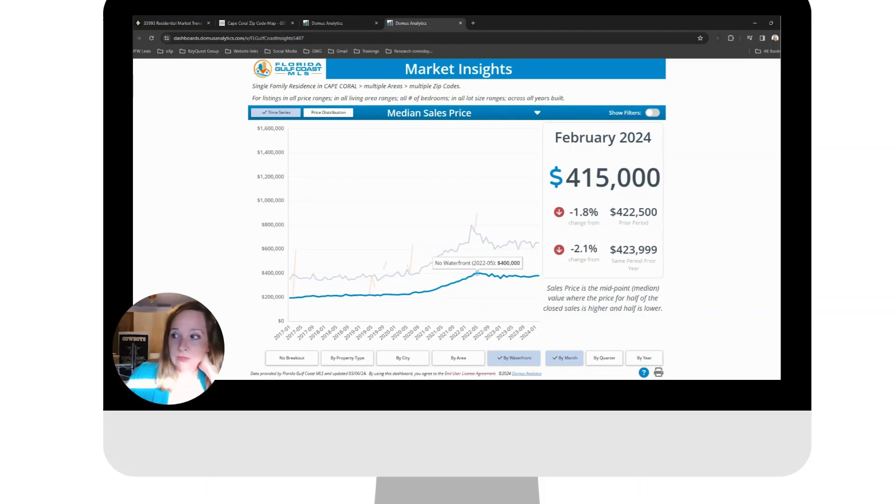In May 2022, the median price for no waterfront — meaning no canal, just a regular lot, could have a pool or not — the median price was $400,000. For that same time frame, if you were on water but not Gulf access, kind of like that Northwest quadrant I was describing just a little bit ago, where you are on a canal but it doesn't have Gulf access —